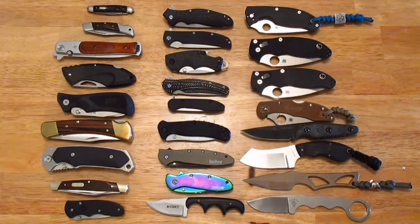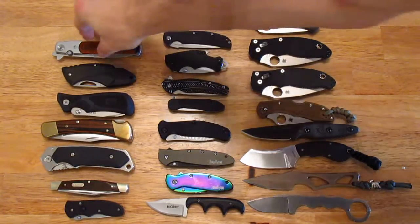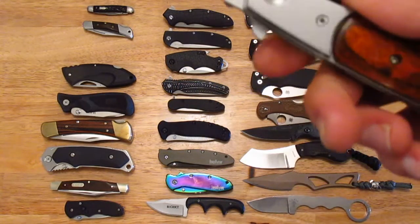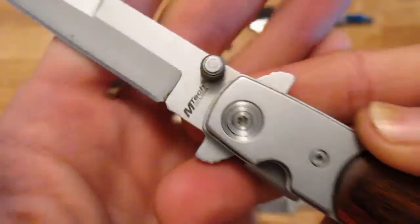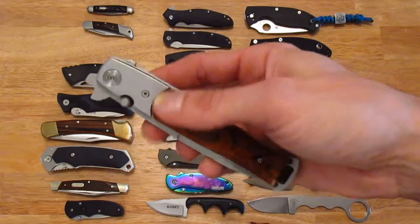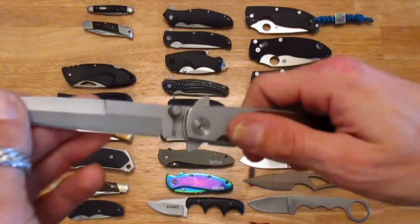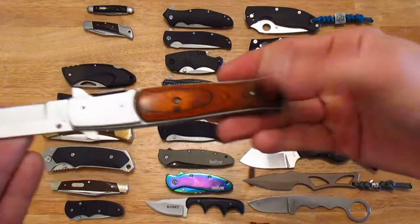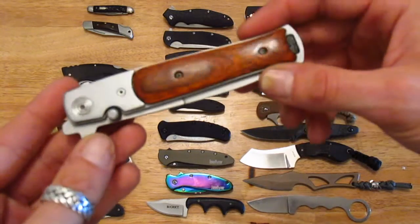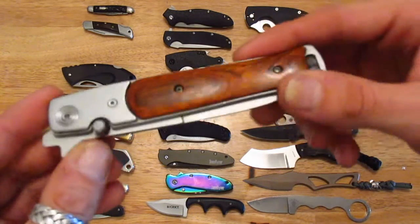From there I got into what I call corner store knives. In Canada, at least where I live, you could get knives from your local corner store. This is an FM Tech — you find these a lot, made in China. Some of them are half decent, some of them aren't. This one's pretty good: no blade play, the lock-up is good, and the overall design is nice.